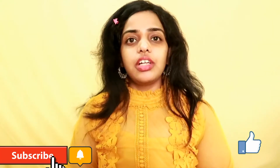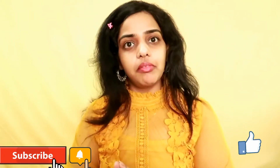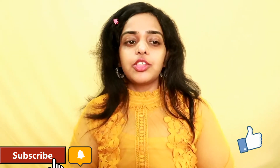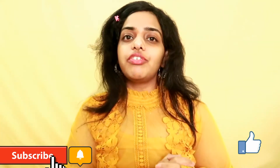Hi everyone, welcome back to my channel! If you're watching for the first time, please subscribe and hit the bell icon so you won't miss any upcoming videos. Today I'm going to share a nude makeup look for everyday purpose, and for this I'm going to use the S.F.R Going Coconut eyeshadow palette. Let's create the makeup look right away!